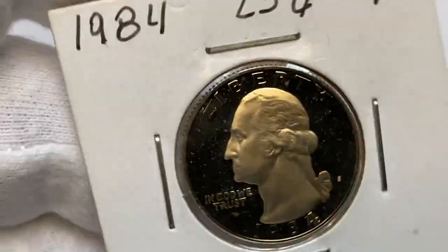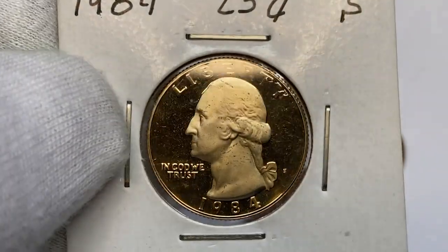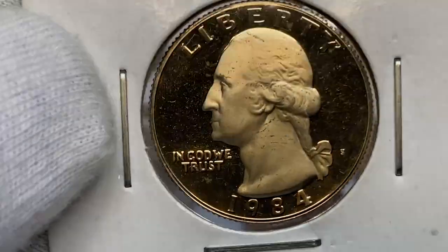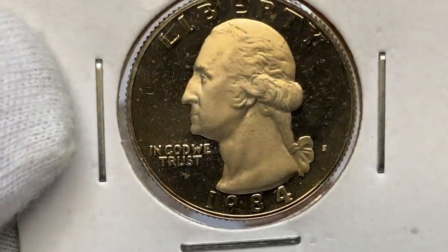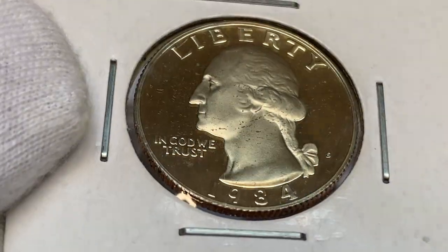This is the 1984 S proof Washington Quarter from our collection — a beautiful collectible gem with a charming finish. The small S mint mark indicates it was issued by the San Francisco branch of the mint, which mainly produces proof coins. This coin displays the deep cameo feature, meaning there is a stark contrast between mirror-like fields and frosty reliefs, otherwise called the device elements.